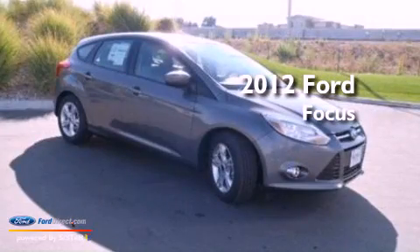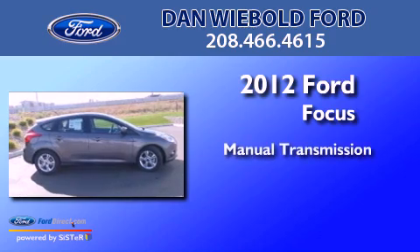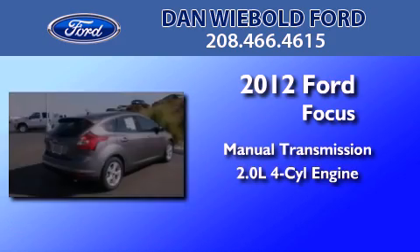This is a brand new 2012 Ford Focus. This car has a manual transmission and an inline four-cylinder engine.